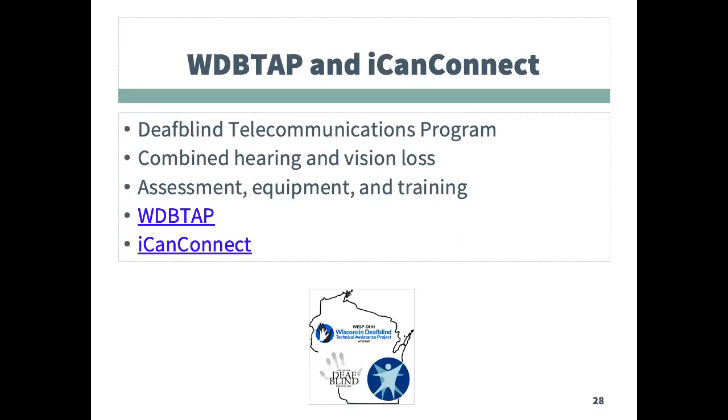The next slides discuss telecommunications programs. The first are the ICANN Connect and WDBTAP programs, which serve individuals who have a combined hearing and vision loss. WDBTAP serves those under the age of 18, and ICANN Connect serves those above that age. Individuals must meet financial qualifications and have their hearing and vision disabilities documented. The programs can then do assessments and provide the devices and training for distance communication.